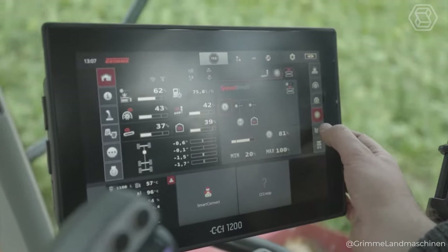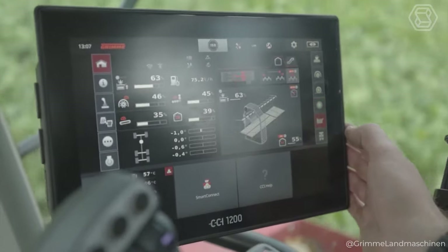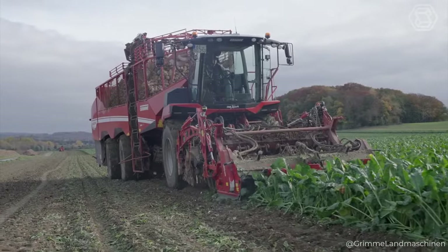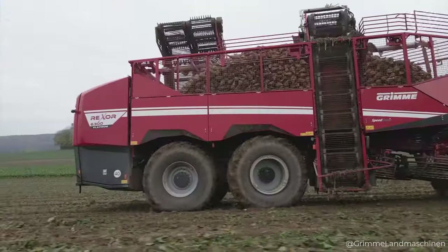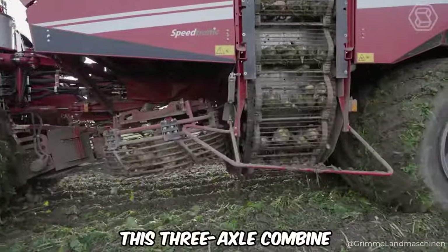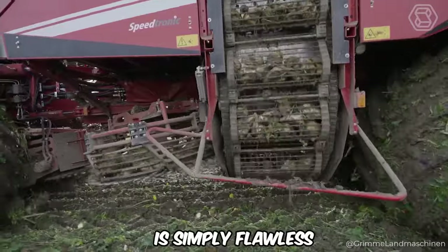With a gentle new uprooter, an innovative smart view video system, and a unique front FM topper, the Rexor 6300 prioritizes crop care and operator comfort. With a choice between disc and vibratory diggers and four topper systems, this three-axle combine ensures your harvest is simply flawless.